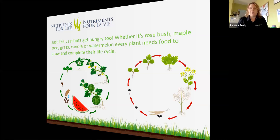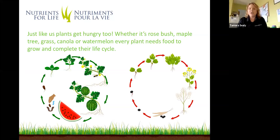Just like us, plants get hungry too. Whether it's a rosebush, a maple tree, grass in your lawn, canola, or watermelon, every plant needs food to grow and to complete their life cycle. On the screen now are a few examples of some life cycles — watermelon, which is grown throughout Ontario, as well as canola, one of our oil seeds, which we use in our kitchens for cooking.